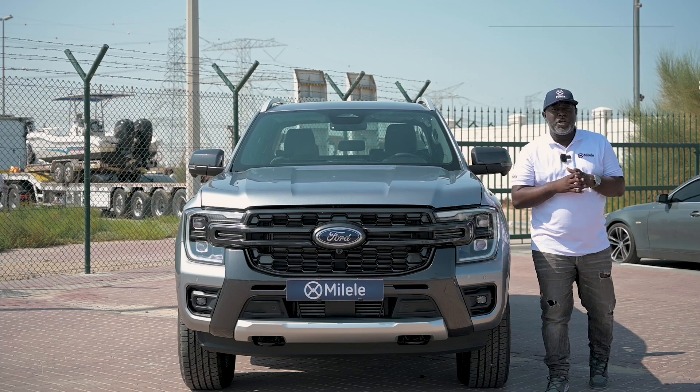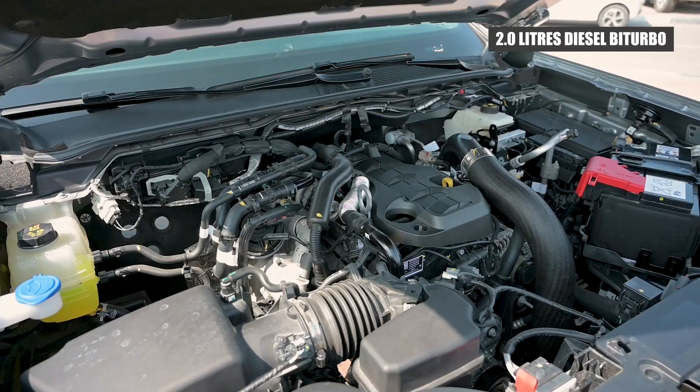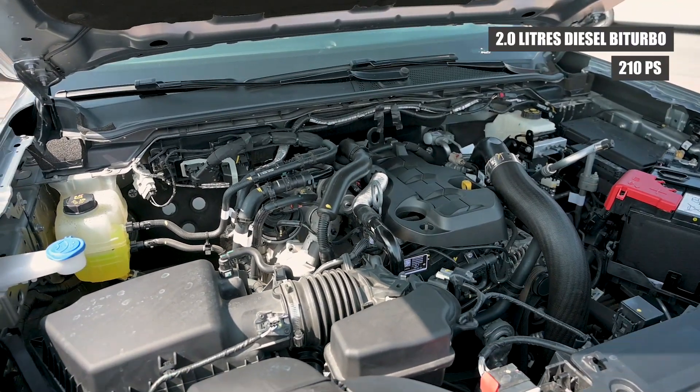This car is powered by a 2.0-liter diesel BiTurbo engine. It has a maximum power of 210 PS.